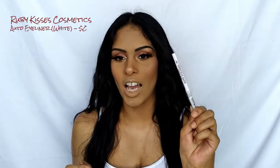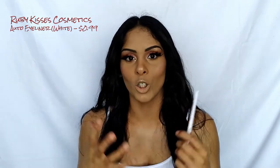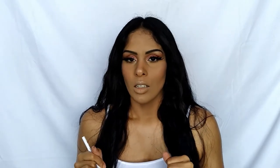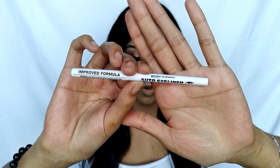Next up is the Ruby Kisses Auto Eyeliner in White. I've been hearing girls rave about white and nude eyeliners to make the eyes pop, so we got one. It does absolutely wonderful — it's very easy to use and has an improved new formula.